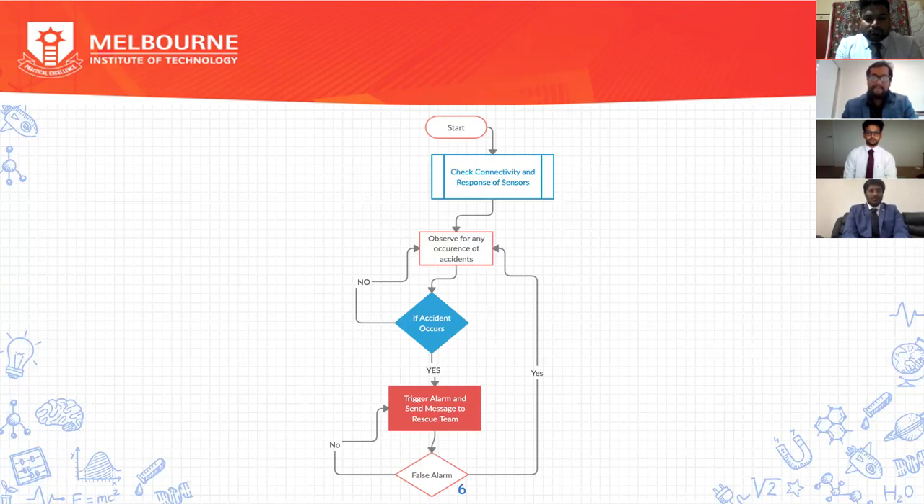The Arduino unit continuously communicates with the sensors and checks the connectivity. If everything is properly working, the microcontroller will continuously analyze the data received from the sensors. The microcontroller is programmed so that if something unusual occurs, it will immediately observe any action that occurred. If an action occurs, the system will immediately sense it and check whether it was a false or true alarm. If the alarm is correct, it immediately sends alerts to the nearest emergency services and dear ones using the GSM module and exact geographical coordinates.